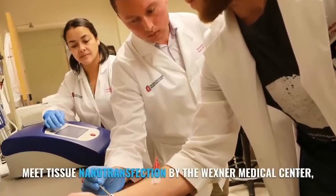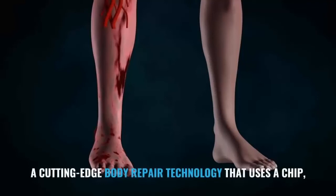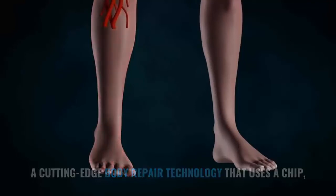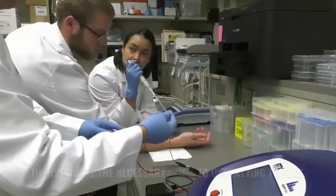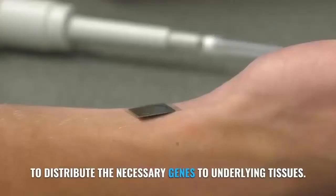Meet Tissue Nanotransfection by the Wexner Medical Center — a cutting-edge body repair technology that uses a chip emitting an electrical field to distribute the necessary genes to underlying tissues.